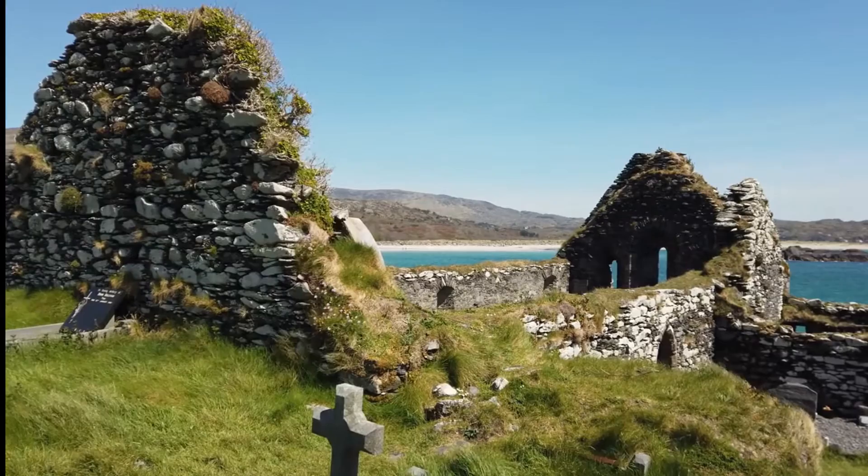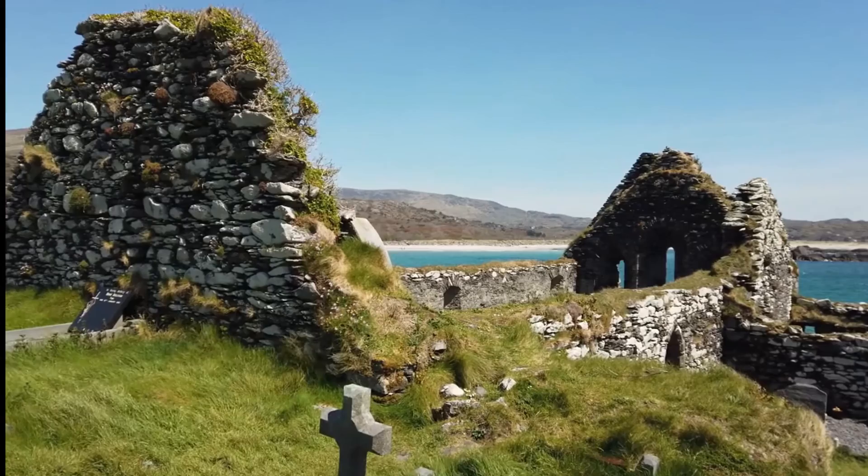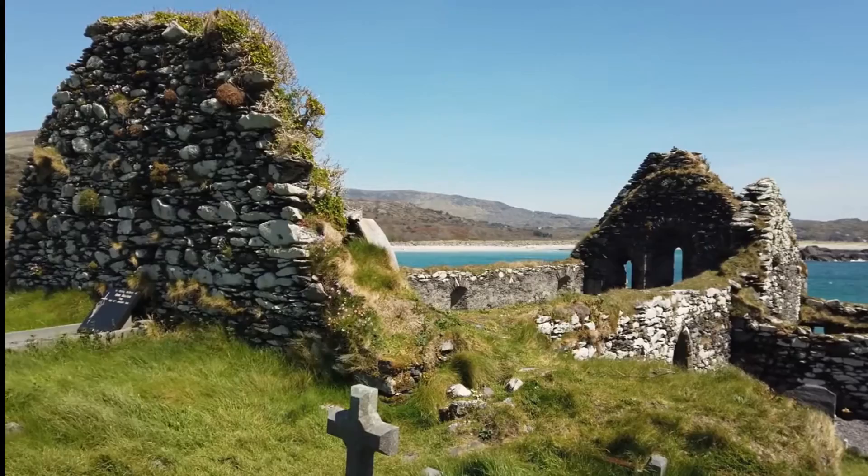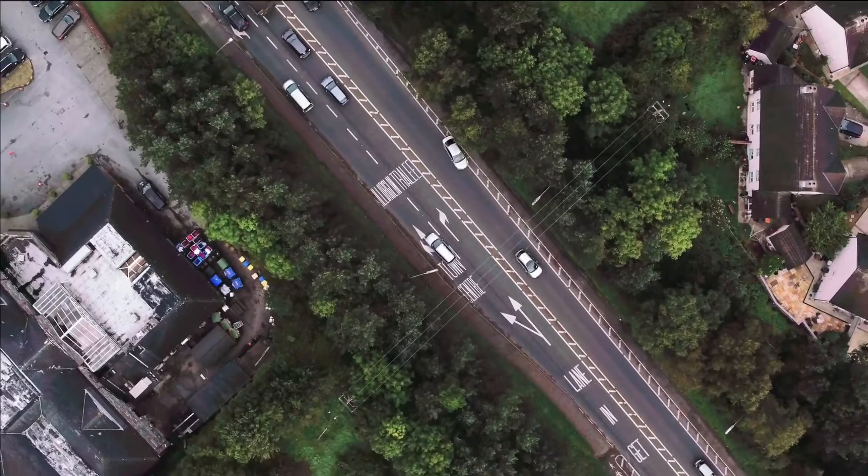The Ring of Kerry loop is 111 miles long, and if you don't stop, it takes about three and a half hours to drive around it. But you should always take your time to enjoy Kerry's wide range of nature, culture, and things to do. One way to do this is to rent a car and go on a self-drive tour of the Ring of Kerry, so you can take your time and enjoy everything the rich peninsula has to offer.